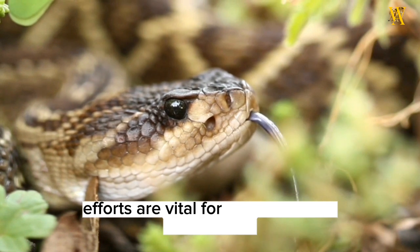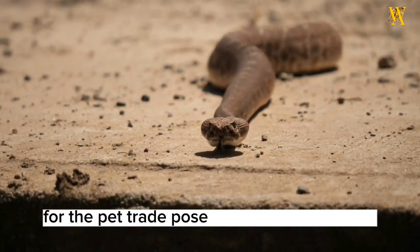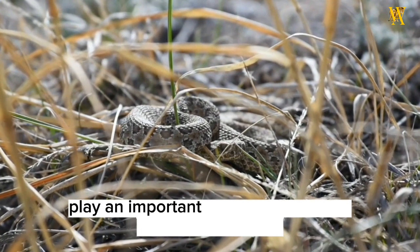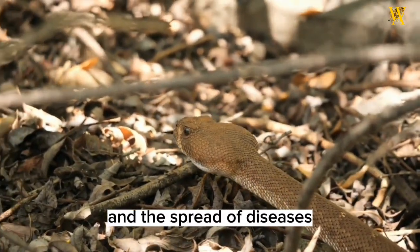Conservation efforts are vital for the survival of rattlesnakes, as habitat loss, human encroachment, and illegal collection for the pet trade pose significant challenges. These reptiles play an important role in maintaining ecosystem balance by controlling rodent populations, thereby minimizing crop damage and the spread of diseases.